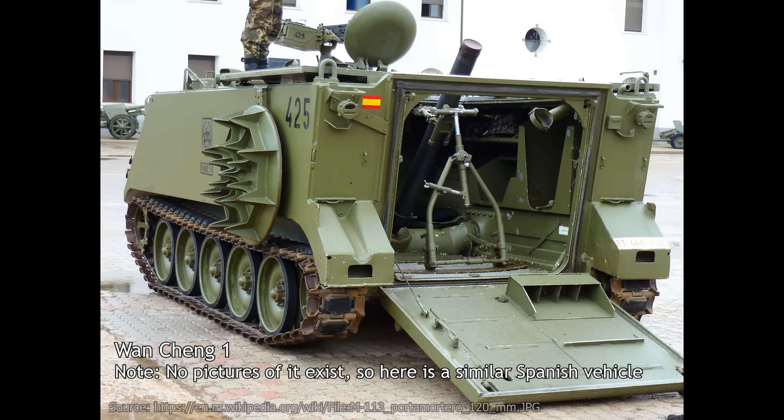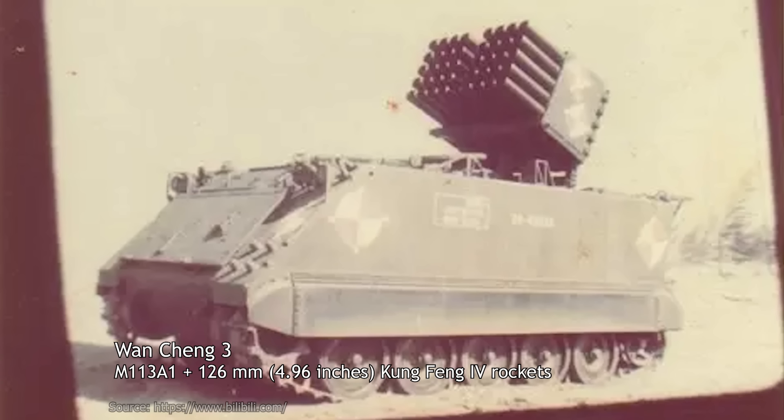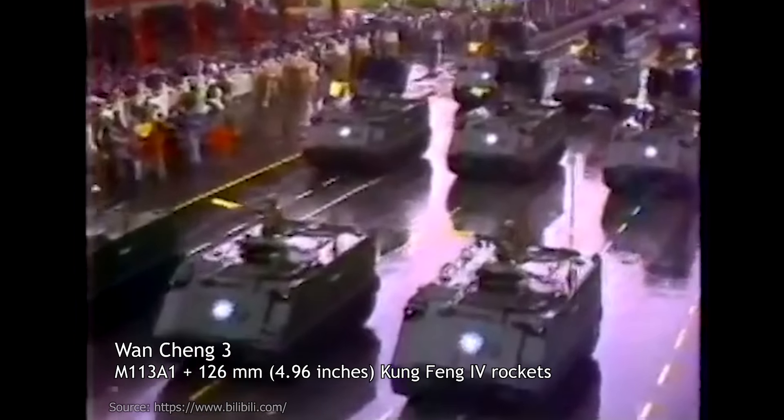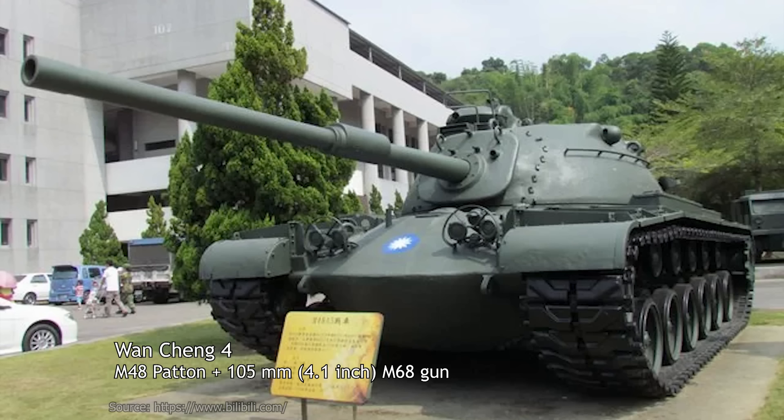Four Wang Chung vehicles are known. Wang Chung 1 was a self-propelled 120mm mortar on an M113 hull. We will go into more depth on the Wang Chung 2 in an instant. Wang Chung 3 was an M113 fitted with locally produced 126mm Gong Feng-4 rockets, and may have actually seen a small production run. Wang Chung 4 was an attempt to re-arm M48A1 Pattons, received relatively recently in 1973, with a 105mm M68 gun, as on the M48A5s.